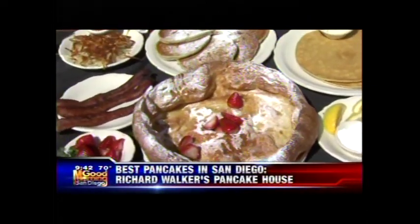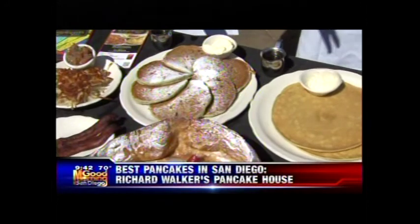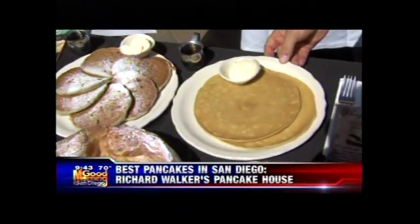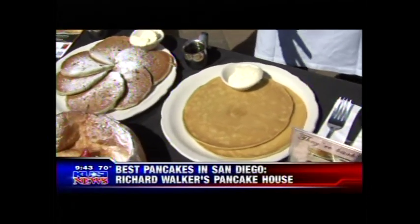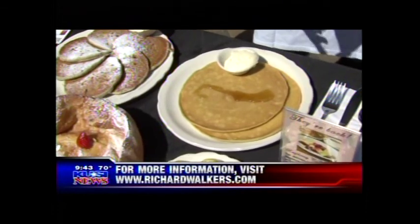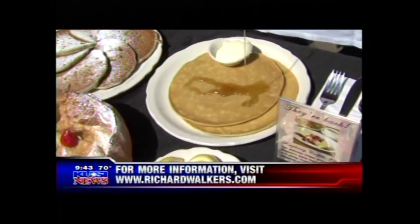We've got some blueberry pancakes here — very traditional blueberry flapjacks. These are 49er flapjacks, more of a chewy, gooey kind of consistency. Folks love these, and you can also roll them up if you want. Add some butter — dad is good at that — very, very tasty.